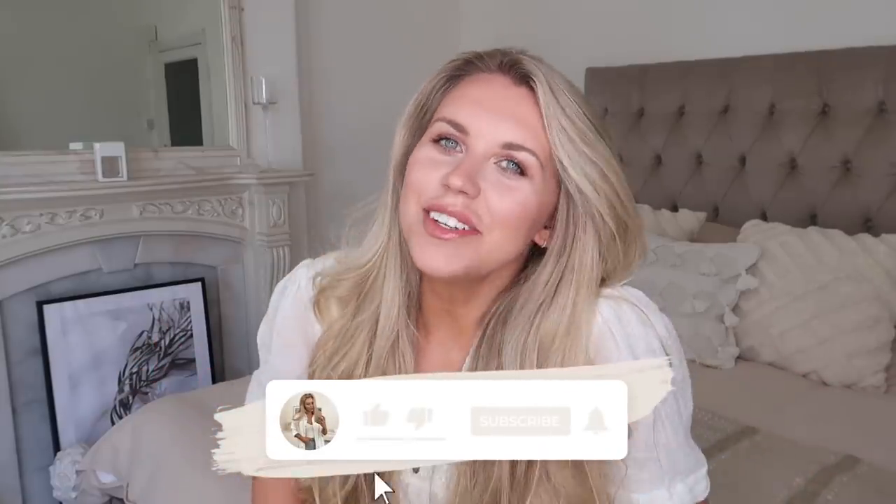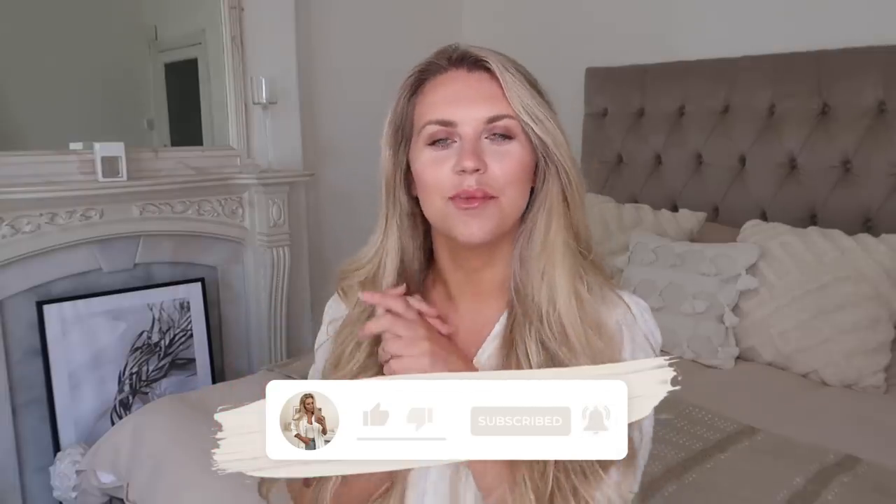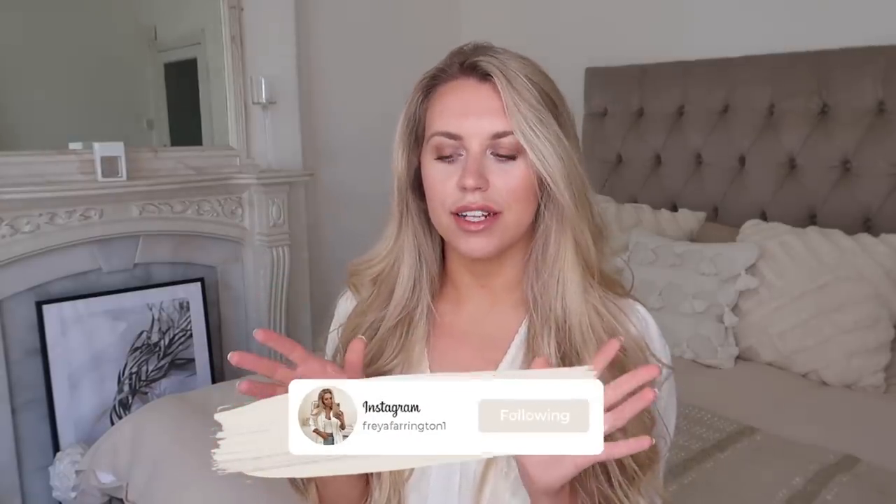Hi guys, welcome back to my channel and welcome back to a brand new video. One of my favorite videos to film is of course a Primark haul. I popped into the Trafford Centre recently and the Primark there is really good — I absolutely love it. It's got the wellness section which is very me; I love the muted tones and the different textures. I did actually do a full Instagram reel of in-store finds, so let me know if you want me to do more of those in-store reels over on Instagram.